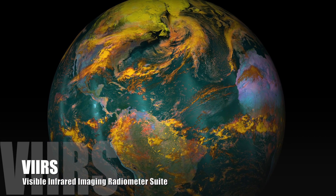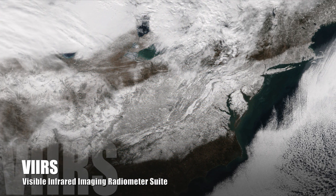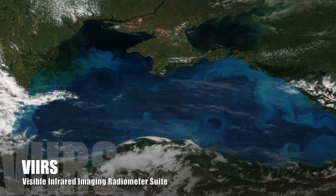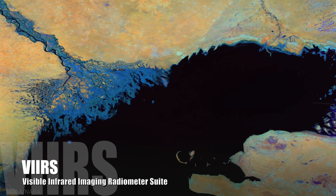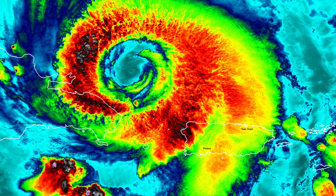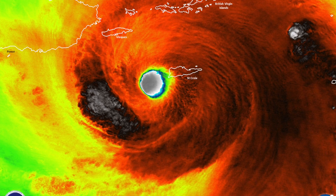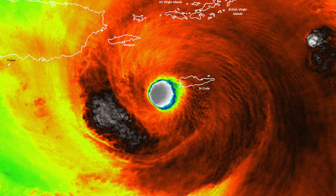The VIIRS instrument collects visible and infrared imagery of Earth's land, atmosphere, cryosphere, and oceans, and produces a vast array of unique environmental observations. Some of our most stunning images of Earth from space, like the ones you see here, are produced by the VIIRS instrument currently being flown on Suomi NPP. On September 20, 2017, the VIIRS instrument aboard Suomi NPP followed Hurricane Maria as it made landfall over Puerto Rico and the surrounding region. A strong Category 4 hurricane, Maria devastated the island and left millions without electricity.